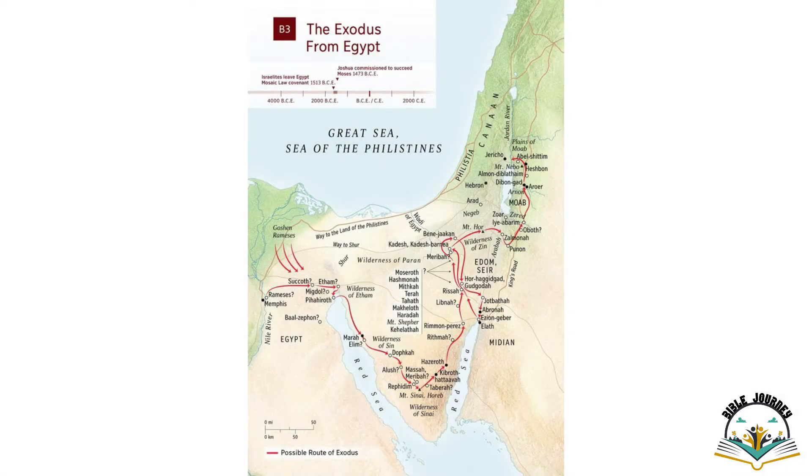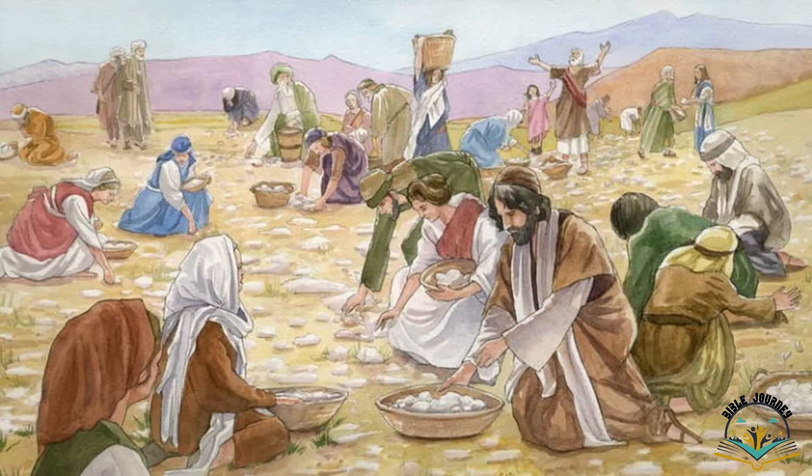God had promised Abraham that he would give his descendants a place in what is today's present-day Israel. You can see on the map how people make this journey from Egypt to Israel. What was supposed to take 40 days took 40 years — because people again forgot their God, babbled against him, and started to serve other gods. God had to take them through some tough times, but also God was providing for them. He provided food called manna that fell from the sky every morning, enough for that day.